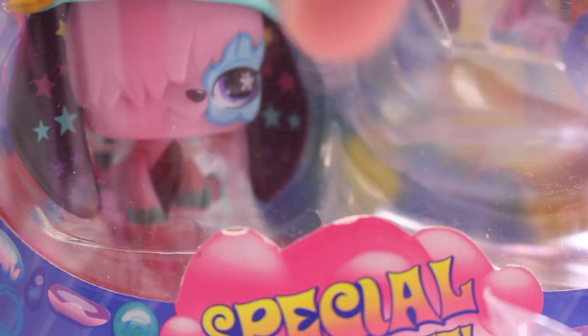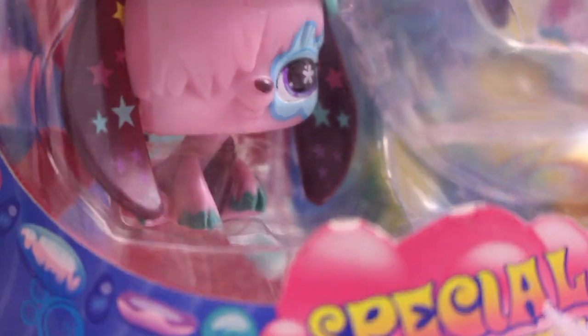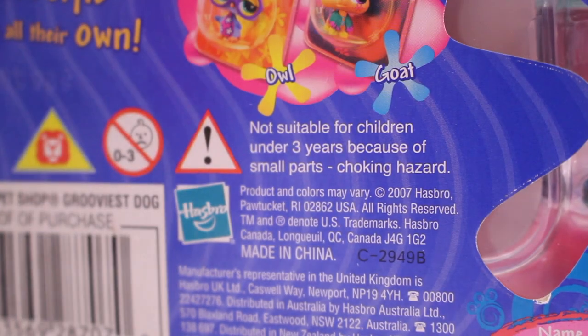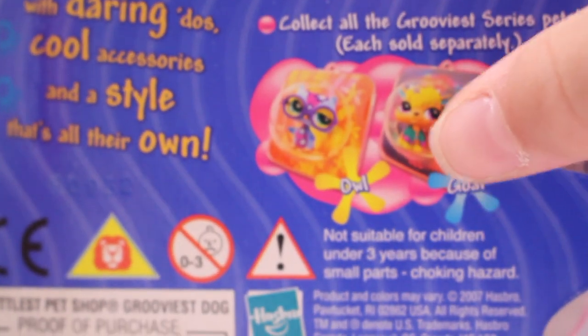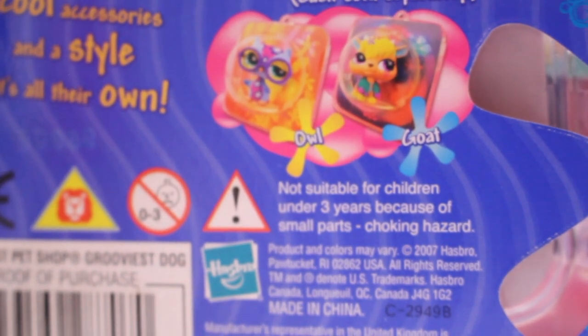Next I have this special edition pet. This is one of the groovy pets and I love this one, I really like it. On the back it has got like a flower showing the pet and the two other pets you can collect, but I do not have any of those. This is my first groovy pet.